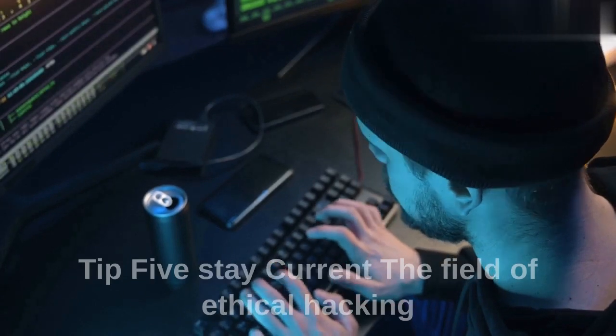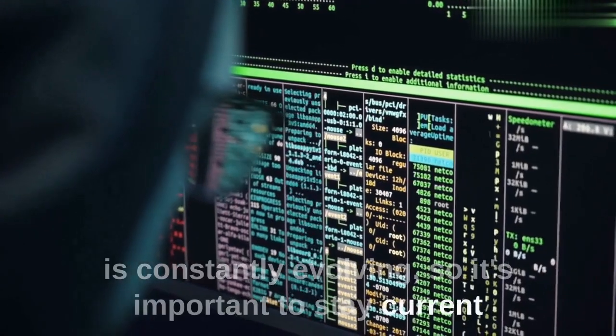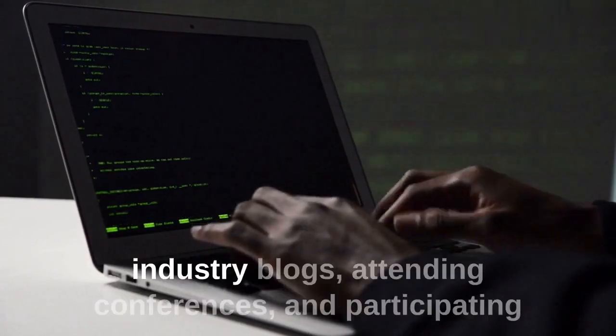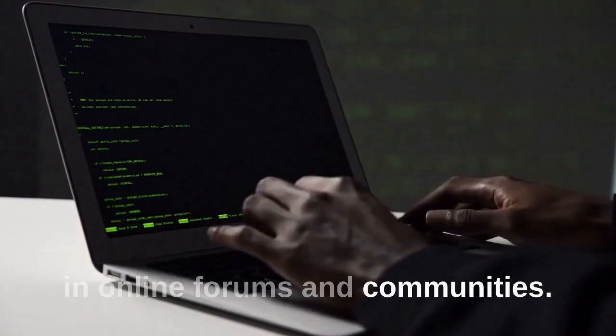Tip 5: Stay current. The field of ethical hacking is constantly evolving, so it's important to stay current on the latest tools, techniques, and best practices. You can do this by following industry blogs, attending conferences, and participating in online forums and communities.